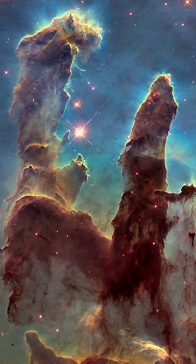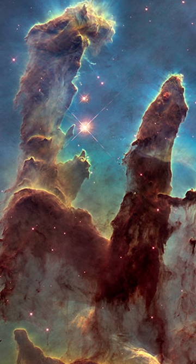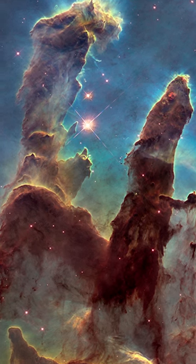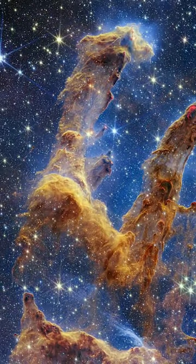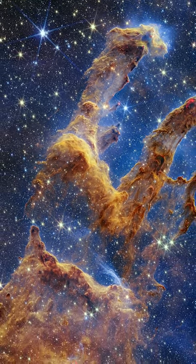The Hubble Space Telescope made the Pillars of Creation famous with its first image in 1995, and it revisited the scene in 2014. Now in 2022, the James Webb Space Telescope reveals this region of space like we have never seen it before.